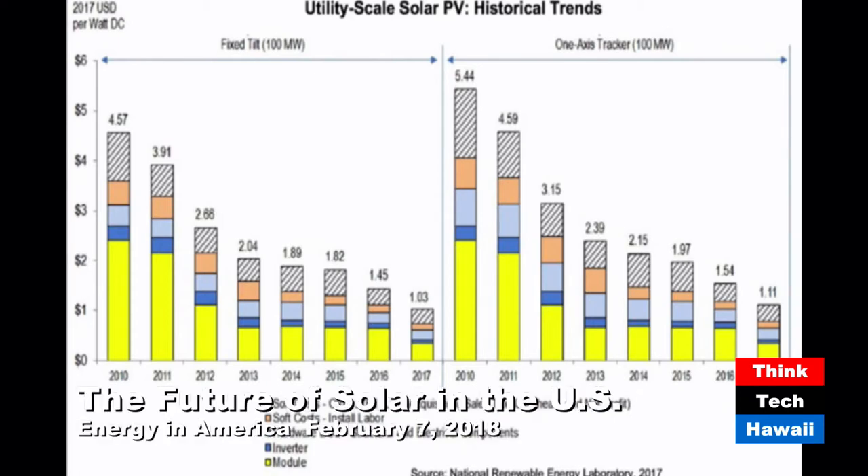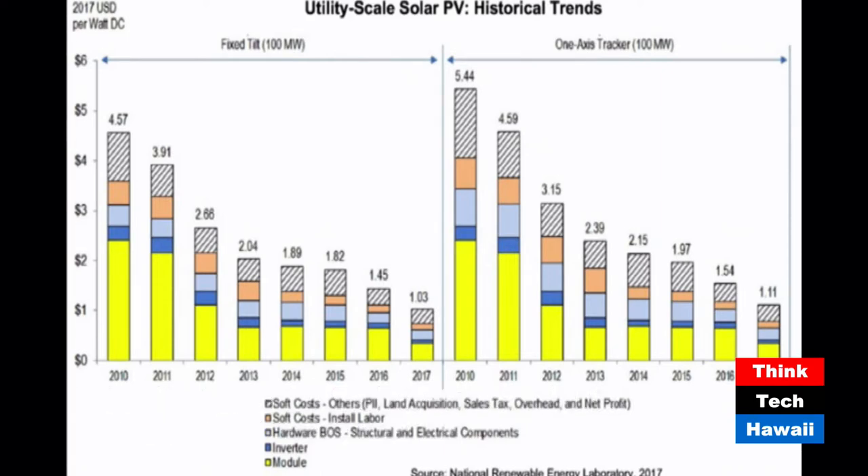The cost of building a solar farm requires a lot of different things. There are so-called soft costs — buying land, sales, taxes, overhead. There are labor costs, the hardware, the inverters, and the modules. The modules are the yellow part, and modules are less than half the cost now. Yet we have a long battle with the Chinese on the cost of subsidized solar modules, and it's been hurting the production of modules for U.S. companies.